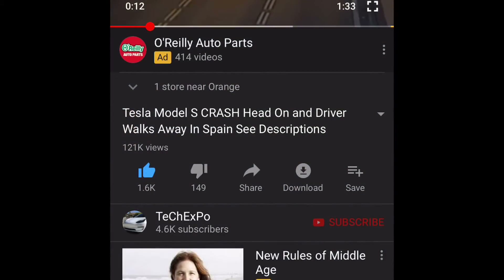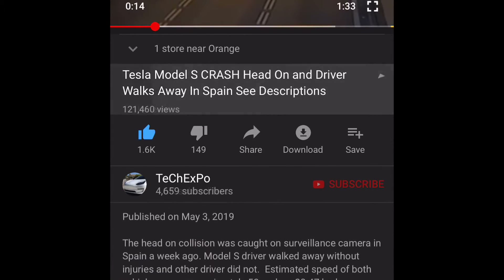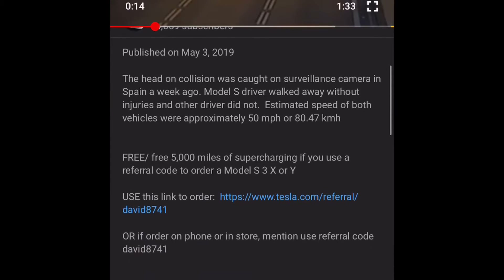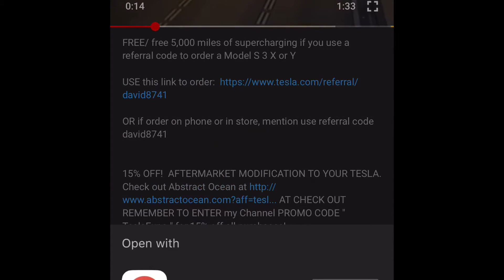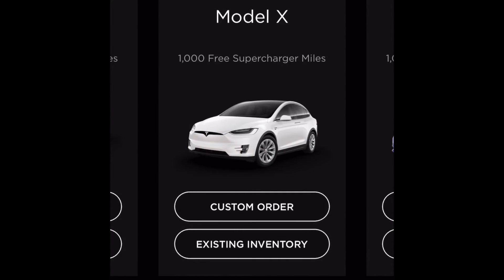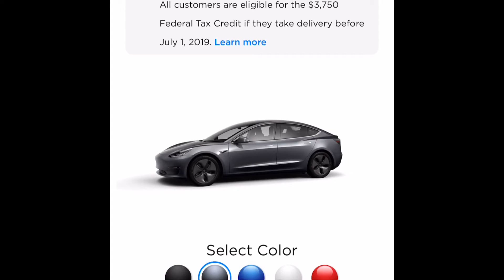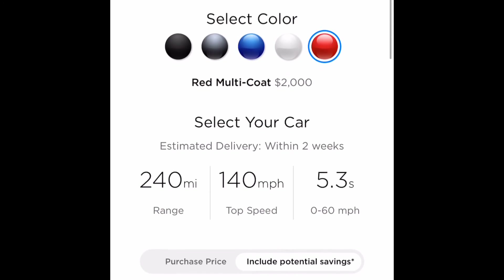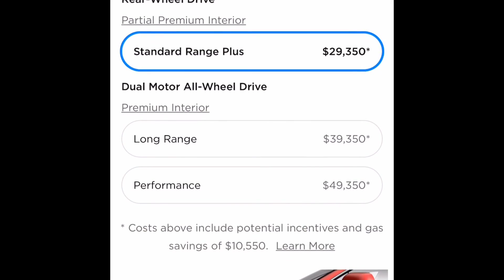If this video has helped you decide to purchase the Model 3, please consider using the referral link in the description. Ordering through the link will give you 1000 free miles of supercharging. If you purchase in person, give the sales associate the link for 1000 free miles. If you order through inventory, you can potentially get unlimited supercharging for Model X and S. Thanks for watching — catch you next time and remember to subscribe.